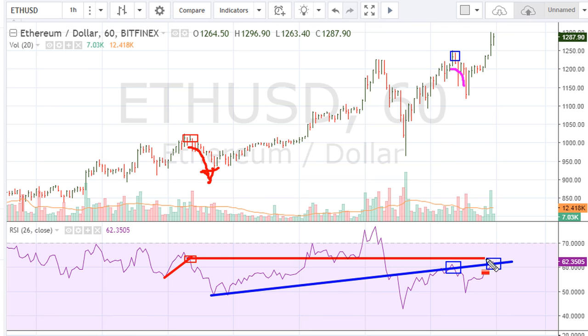Drawing the RSI line like this — you can see that whenever we move above this line we react very well: we come back and show support on the same line, which acts as a re-entry point for a move back higher. Support here and here. Then when price breaks below that line, we get a strong drop.